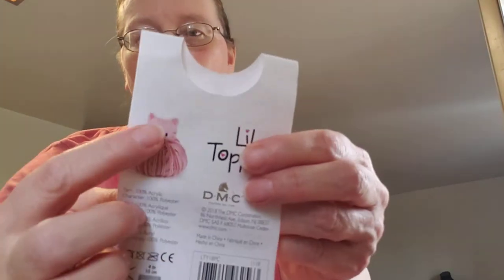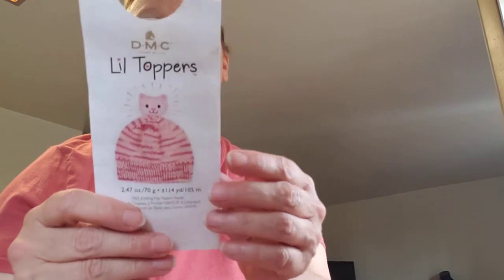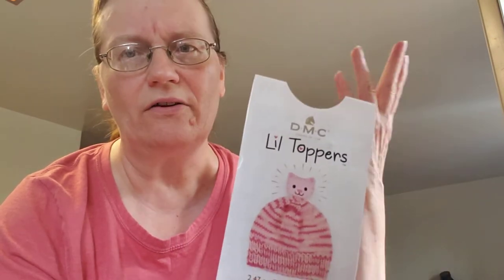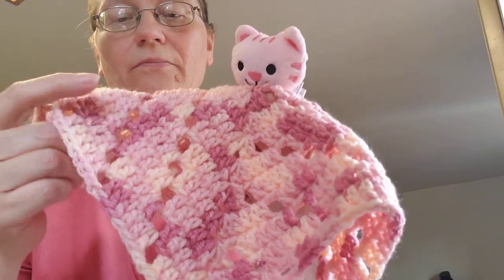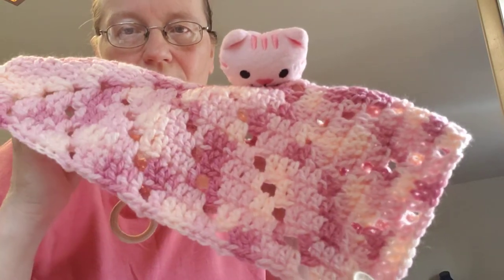I made a couple things. I grabbed my little toppers DMC - the ones that come with the animal on top. This one is the pink one and it has a kitty cat. These are 100% acrylic and I got them from Lion Brand's website - you can buy them at Michael's too. They're all different: some are four-ply, some are three medium. I grabbed this one and made a kitty cat lovey with it.